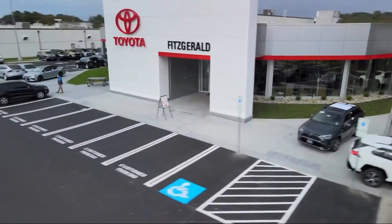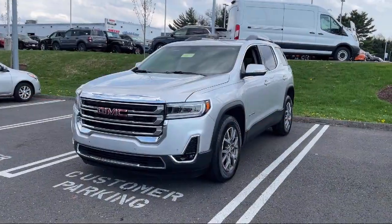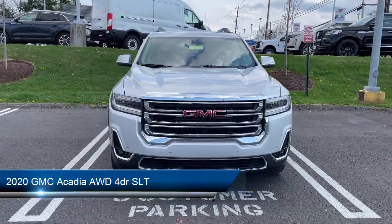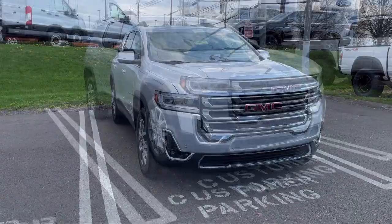For over 55 years, the Fitzway has been satisfying customers time and time again. Here's a look at another one of our great vehicles from our huge selection. It comes equipped with many standard and optional features, and has less than 30,000 miles on the odometer.